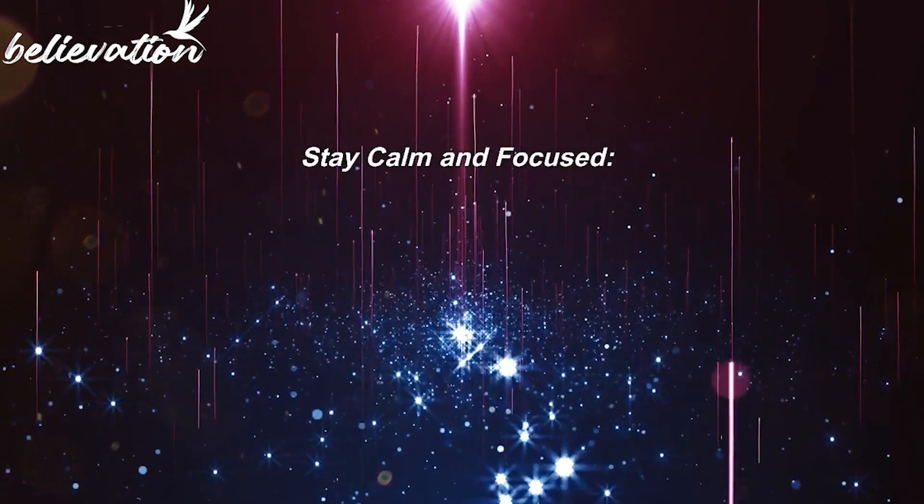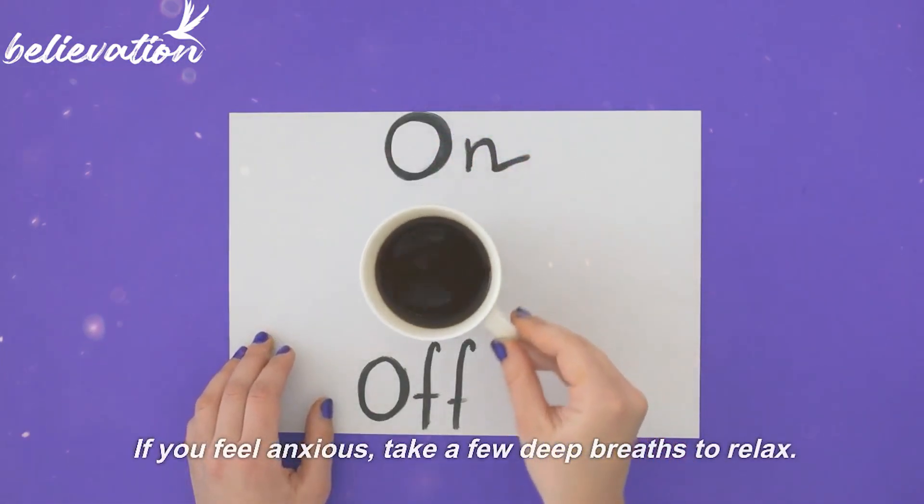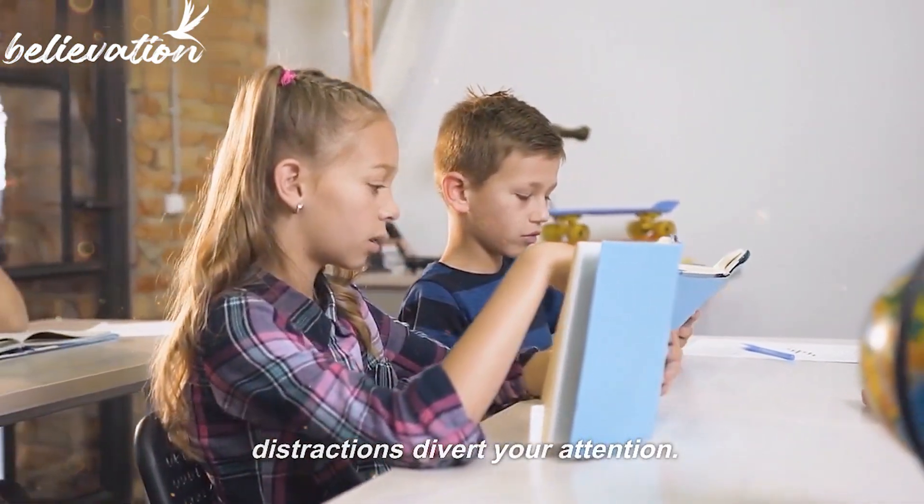Tip 5: Stay calm and focused. If you feel anxious, take a few deep breaths to relax. Maintain focus throughout the exam and don't let distractions divert your attention.